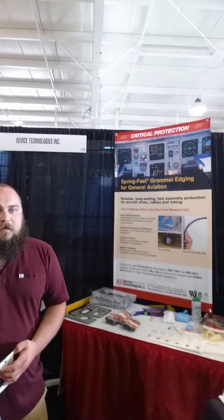I'm here with a couple of my associates, Karen Towler and Ethan Daragon, and we're going to talk a little bit about Device Technologies products.